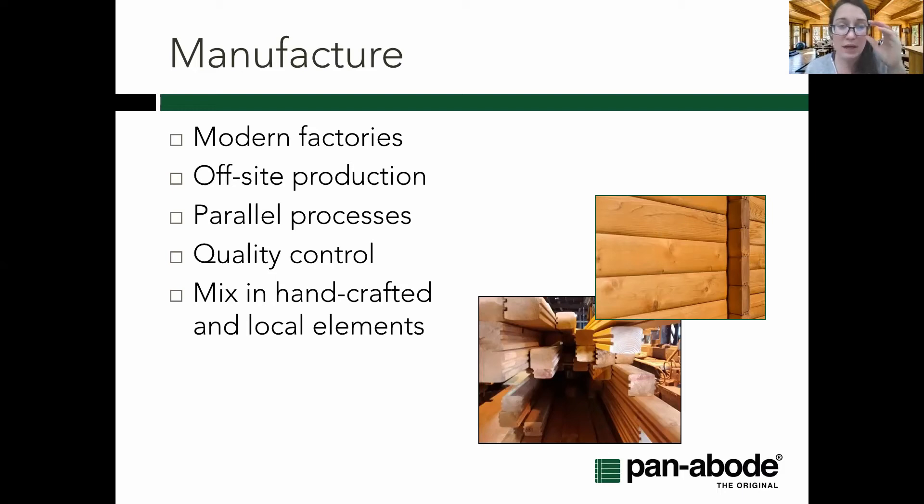Just a comment on handcrafted or locally sourced items — there's lots of flexibility there as well. If there are requirements related to local content, wanting to involve the community, or just an aesthetic preference for things like local carvings incorporated into the building, that's certainly something we can talk about. Some elements like posts and doors really lend themselves to being showcase items. Even though I'm talking a lot about off-site production and modern factories, we can still have that hand element in as well.